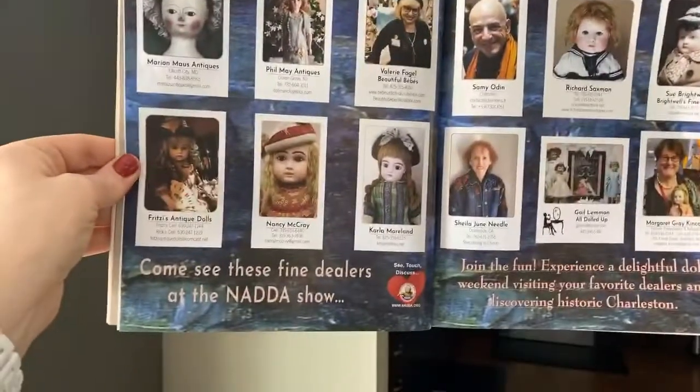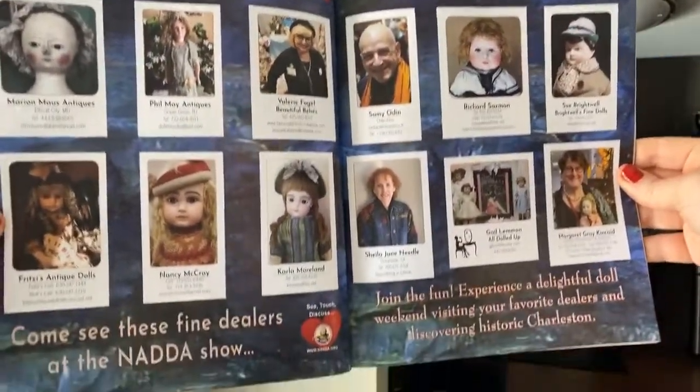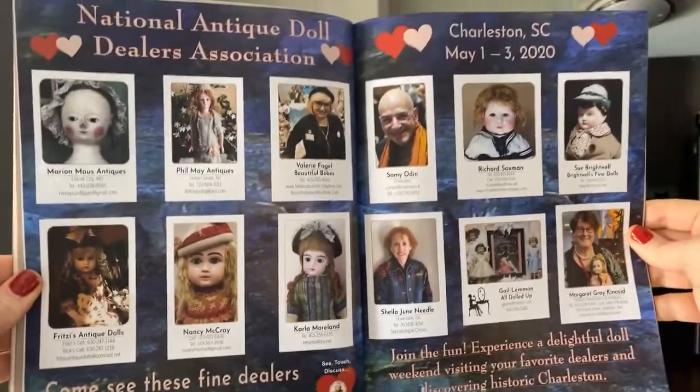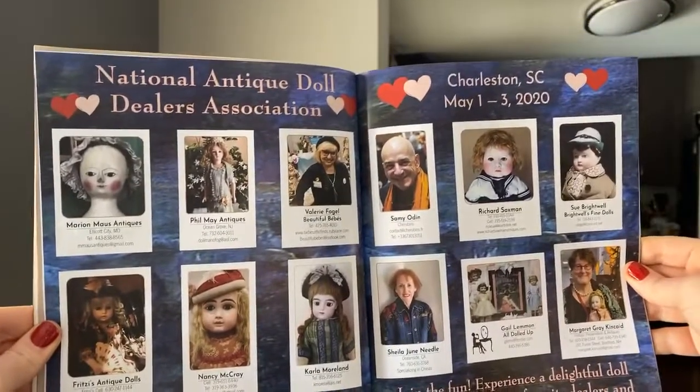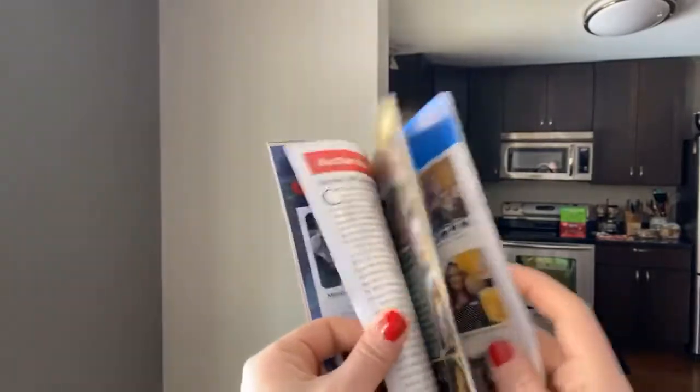The National Antique Doll Dealer Show took out a big ad — there are some incredible dealers. I will not be at this show, but do not let that deter you one bit because this is going to be absolutely amazing. Definitely go — May 1st through 3rd.